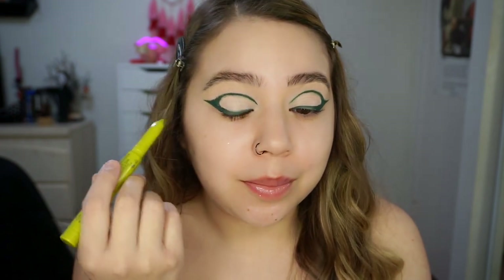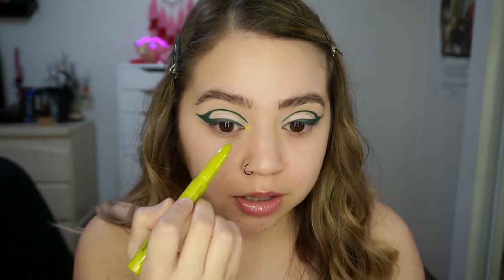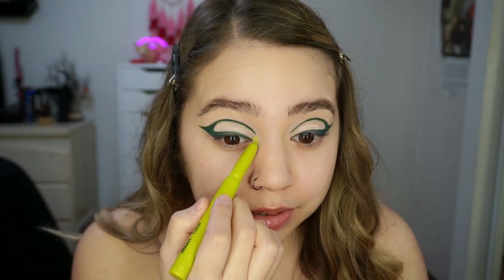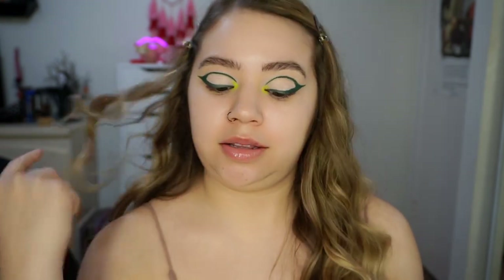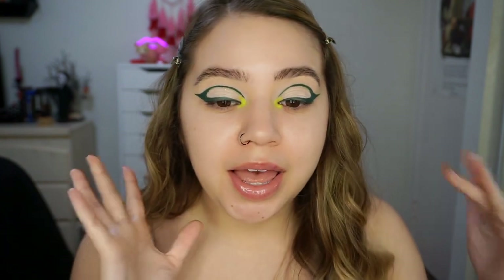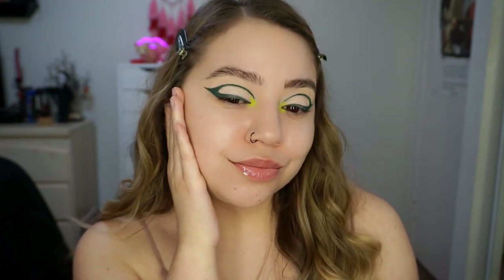I was gonna put the shadow stick on the inside of the lid. I decided to just put it on the inner corner. This is the shadow stick in Acidic. Oh, it's so pretty — I love these chartreuse colors. The little eye paint was so easy to work with. It does dry down but it has a lot of work time and I didn't have any issues with it tugging or drying up. Now that it's set, it is really set. I'm not exactly sure what this graphic liner looks like but we're gonna work with it — it's not exactly what I had in mind but it's fun.